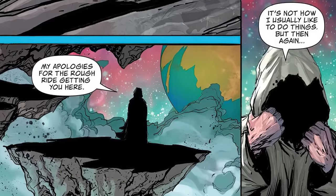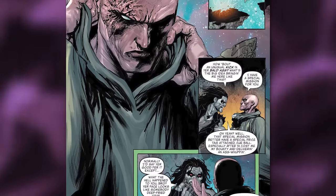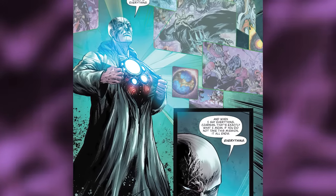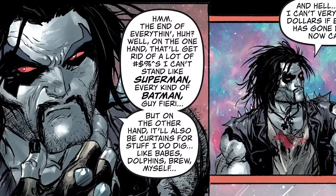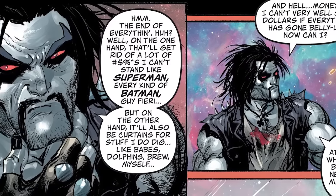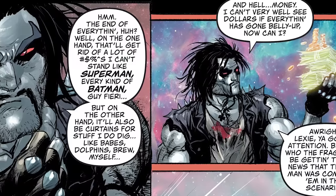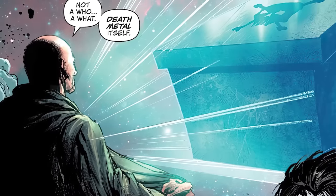Lex opens up his shirt, revealing some arc reactor-looking thing on his chest projecting images of the multiverse, saying: 'Everything is at stake — and when I say everything, Zarnian, that's exactly what I mean. If you do not take this mission, it all ends. Everything.' Lobo's like: 'On one hand, that'll get rid of a lot of people I don't like — like Superman and every kind of Batman. Also Guy Fieri. But on the other hand, it'll also be curtains for stuff I do like — like babes, dolphins, brew, myself, and money.' He then says: 'Alright Lexi, you got my attention. Who would be getting the bad news that the main man was coming for them?' Lex replies: 'Not who — a what: death metal itself.' This is giving us the origin of how Lobo came to be gathering death metal for Lex Luthor in the main Death Metal series. Lobo says: 'Death metal, huh? Don't that sound expensive?' Lex replies: 'Lobo, you'd be getting paid handsomely.' Lobo replies: 'It is, and it's all I needed to hear. I'm in. Now there's just a matter of a ride.' A space chopper appears for Lobo, to which he says 'You done good, Lexi,' as he heads out to find death metal for Lex Luthor.